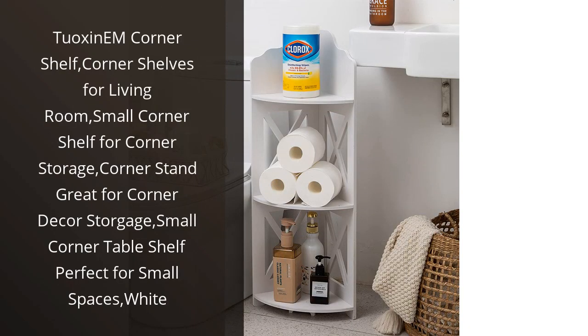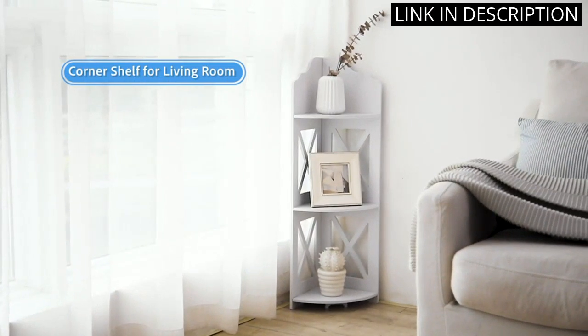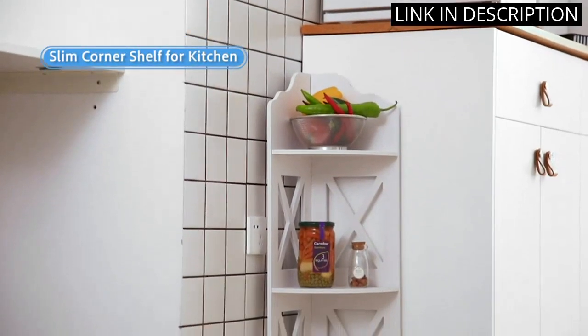I recently purchased the Tuoxin M Corner Shelf and I have to say, I am thoroughly impressed. This small corner shelf is perfect for my living room and provides me with ample storage space for my decorative items. The white finish looks sleek and modern, and it fits seamlessly into my small space.